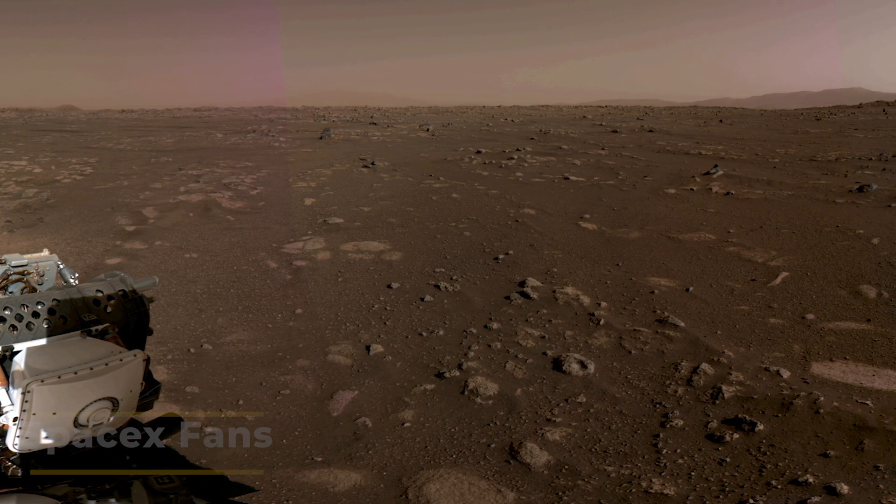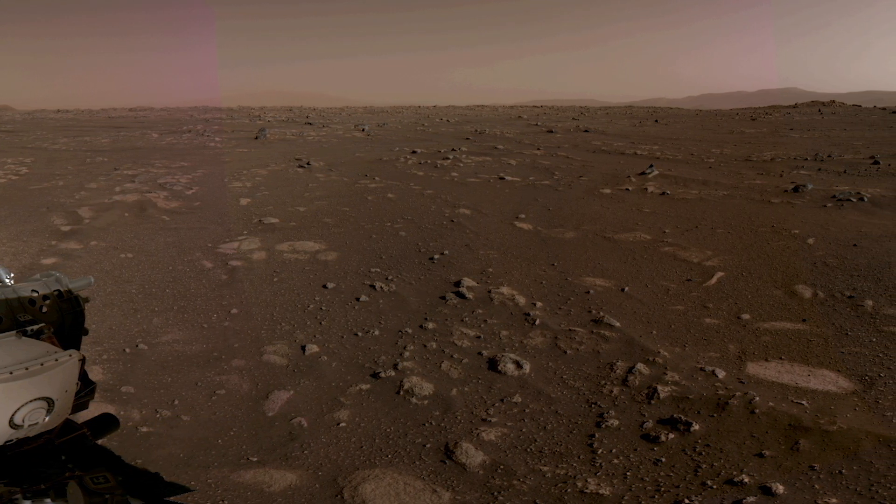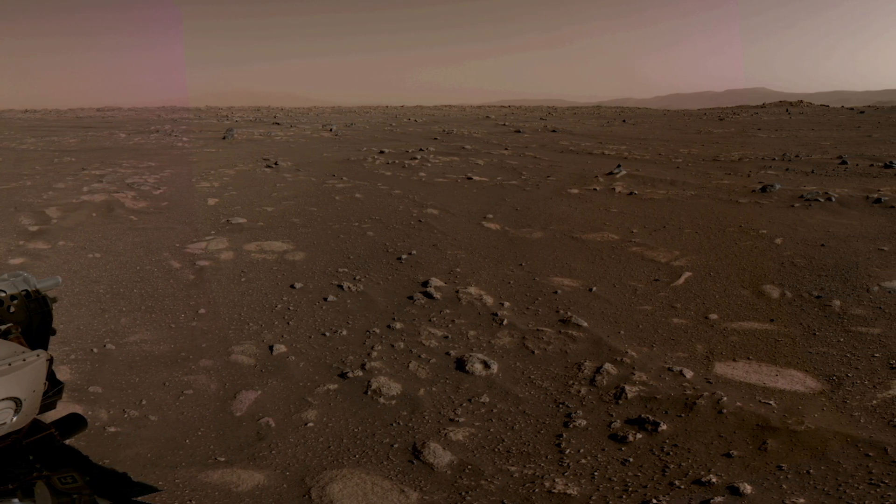The enhanced engineering cameras are 20 megapixels, higher quality than the sensors mounted on the last Mars rover, Curiosity.